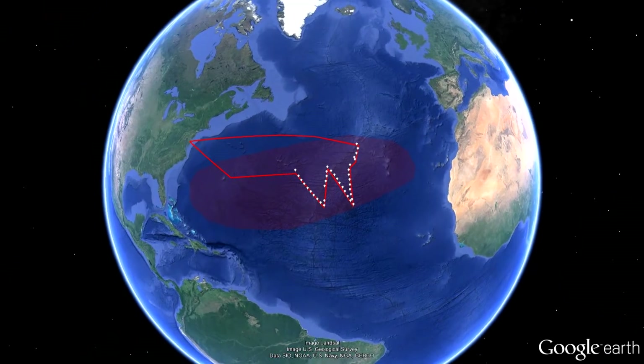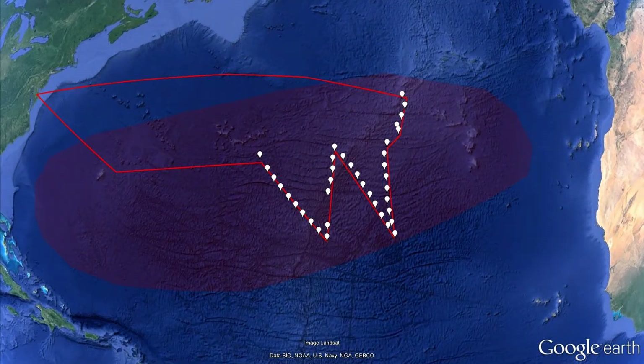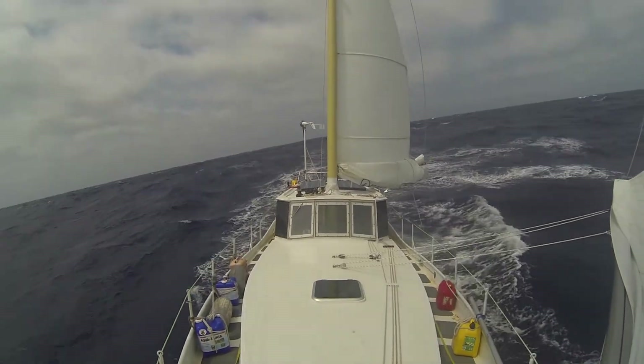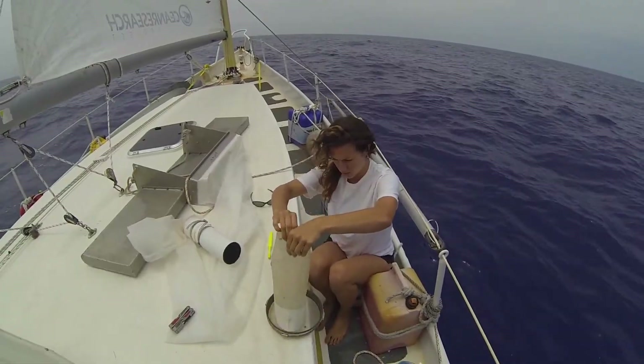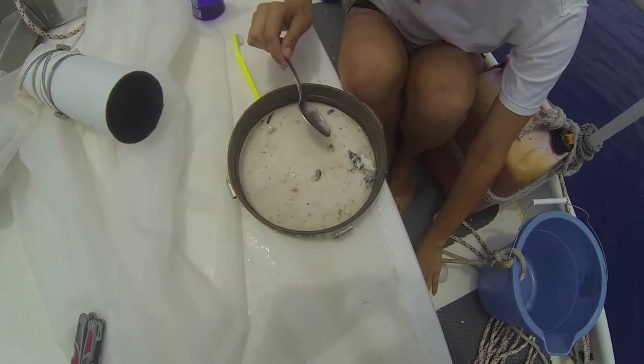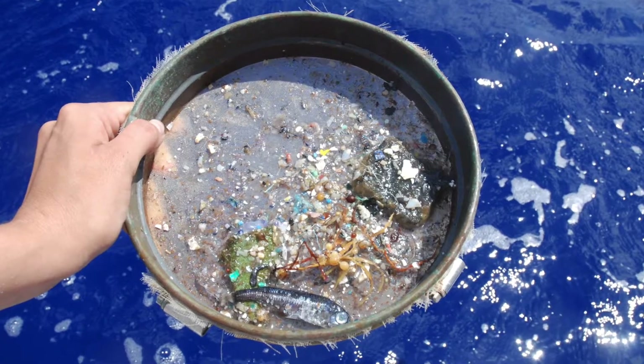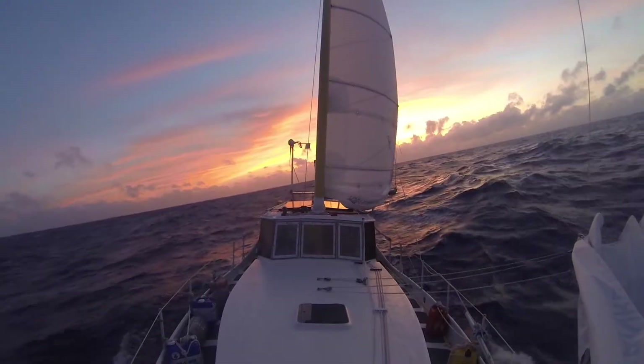In 2013 we did a 6,000-mile survey heading out to the eastern side of the North Atlantic garbage patch — a section that no one had collected data in before. For the first 46 days things went well. We collected large amounts of microplastics in our trawls, a surprising amount. We packed up and started heading back on day 47.